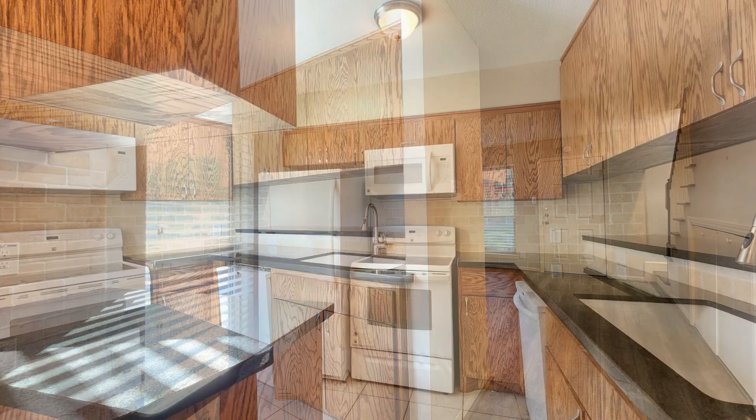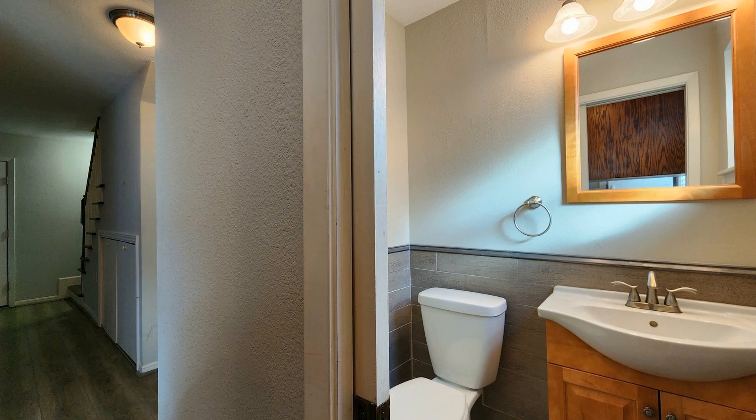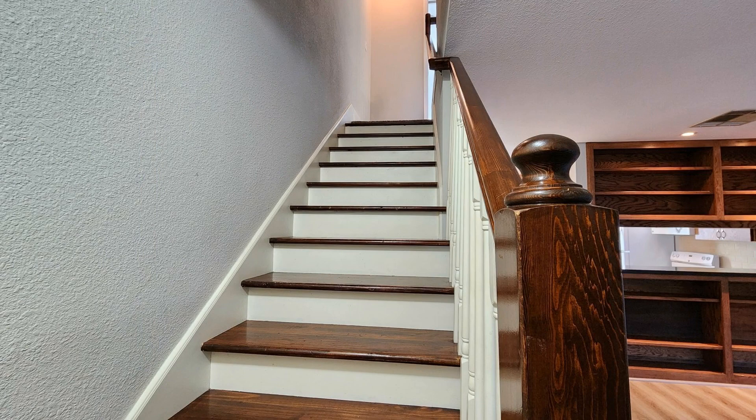The kitchen is well-appointed with loads of storage and counter space. A half-bath is situated downstairs for your guests' convenience. Upstairs, you will find the bedrooms that come with ceiling fans. Both bathrooms come with cultured marble vanities and plenty of storage space.